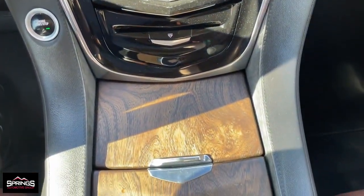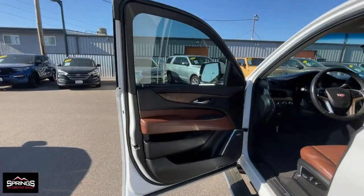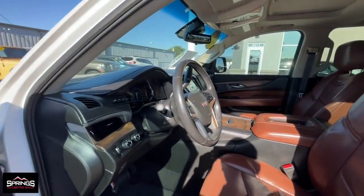Poised yet powerful — that's the Escalade. See for yourself when you take it out for a test drive. Our professional staff looks forward to giving you excellent service.